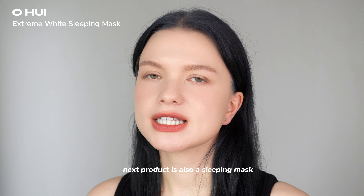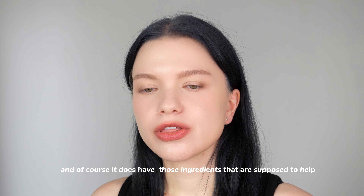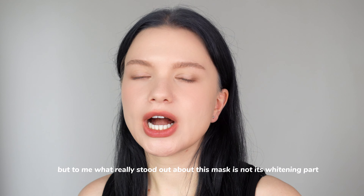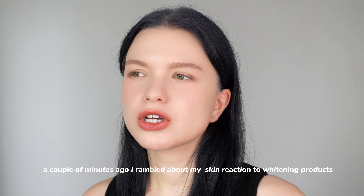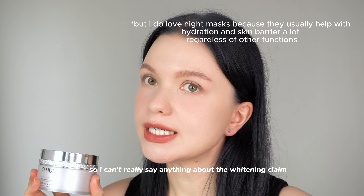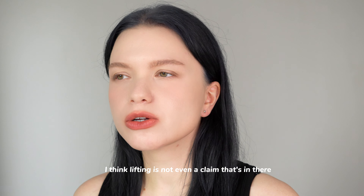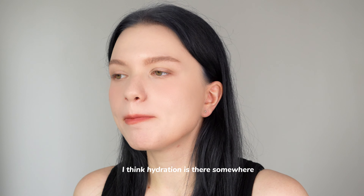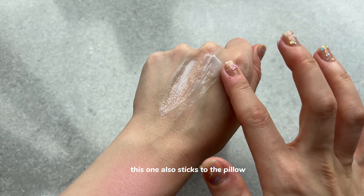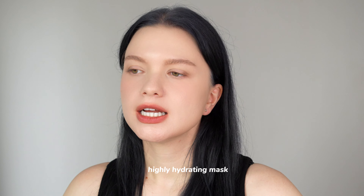The next sleeping mask is from O Hui — the Extreme White Sleeping Mask. It contains brightening ingredients like niacinamide, vitamin B3, daffodil extract, and others. What really stood out to me is not the whitening part — I've already explained my skin's complicated relationship with whitening claims — but this mask is a monster when it comes to hydration and lifting. Lifting isn't even a claim in the product, but I noticed it. One downside: it sticks to the pillow, which is sad, but for its effect I'm willing to forgive almost anything.